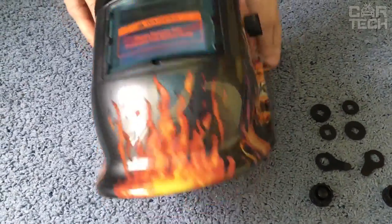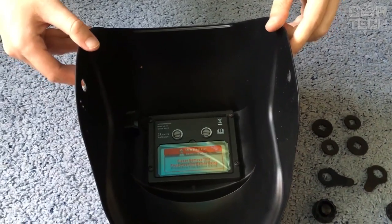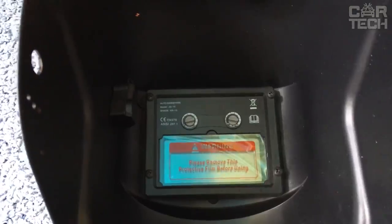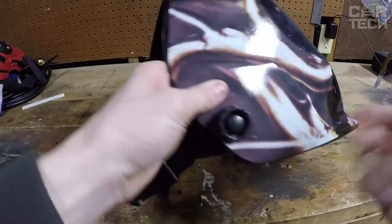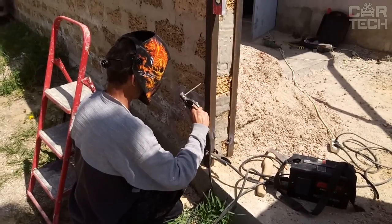Welder's mask with a beautiful print in the form of a skull and flames. The mask has a photoelectric sensor which performs the function of automatic dimming, adjusting to the level of light at the moment. The adjustable mask attachment to the head allows you to customize it to your needs. If you need to perform various welding works, you will definitely need such a mask.